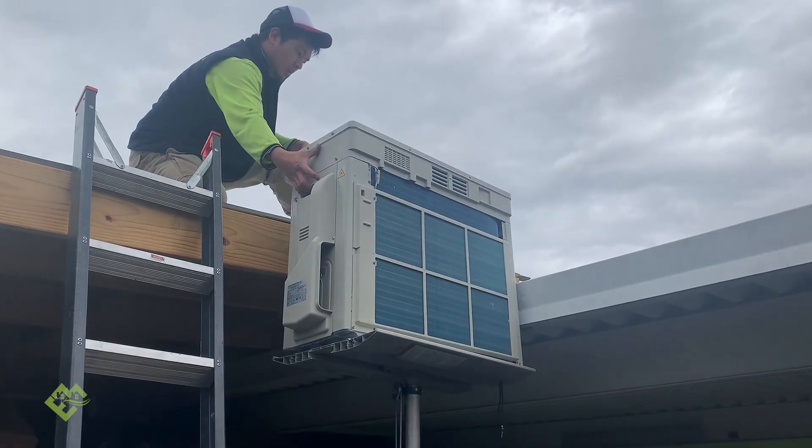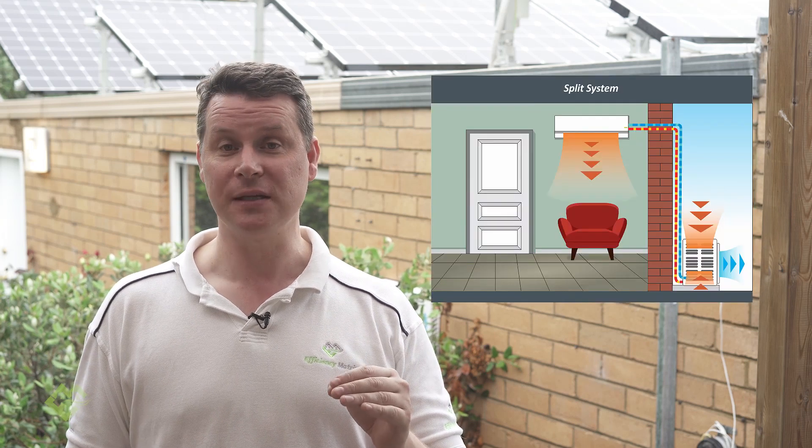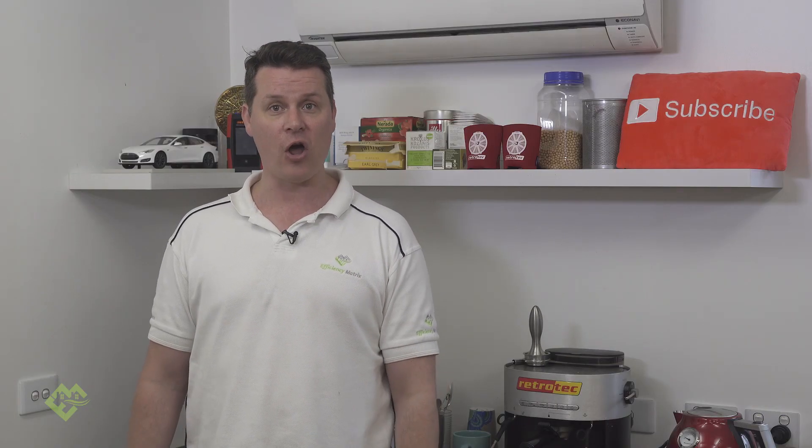Heating and cooling your home is super important. If you're thinking about buying a standard split system to heat and cool your home, one of the first things you may be introduced to is a calculator to size up the unit for the space you're wanting to heat and cool. And you can forget about heating and cooling your whole home with just one or two split system installations.